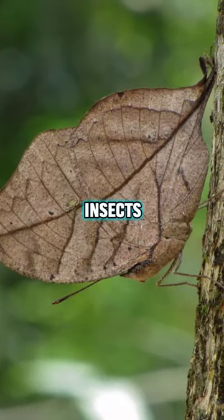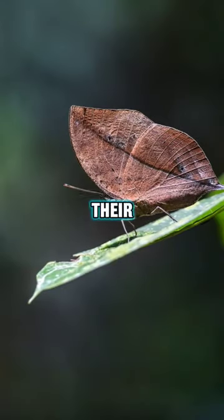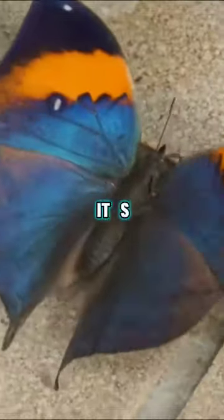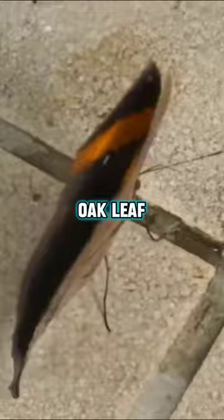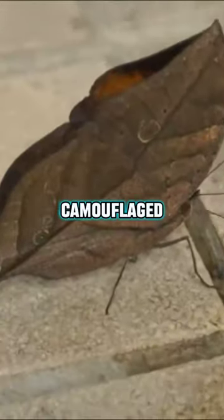These amazing insects can sit motionless for hours, blending seamlessly with their leafy backdrop, waiting for unsuspecting prey to come close. But when it's time to move, the orange oak leaf butterfly takes flight, revealing its vibrant upper wings — a stark contrast to its camouflaged underside.